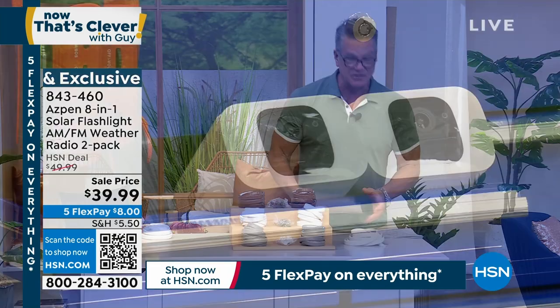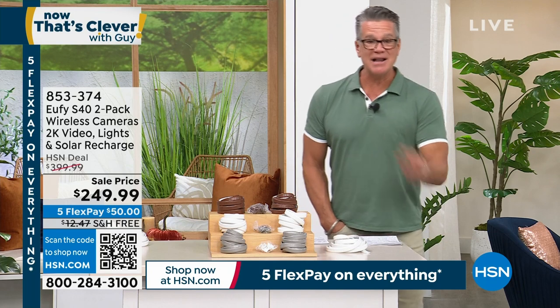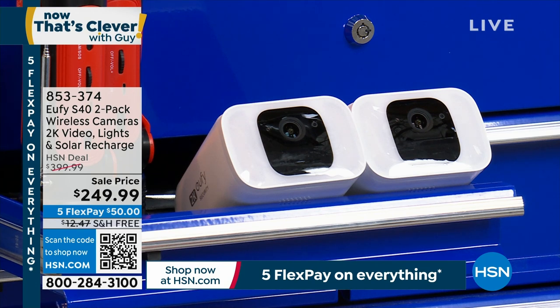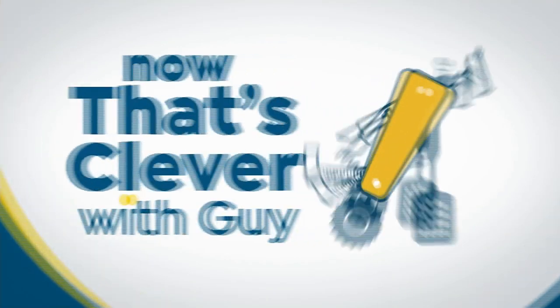Also coming up in the show, and this is my pick of the show — I purchased these after my last presentation. I already had a couple of cameras, but I have to replace the batteries every four months. This is called YouFeed, their S40 two-pack wireless cameras. The crystal clear imagery is 2K, way more than regular 1080p. It has spotlights, they recharge with the sun, and you never pay a monthly fee. This is going to sell out. You get a two-pack, easy to put outside, and once you put them out there you never touch them again. You monitor them on your phone. No cost after the $249.